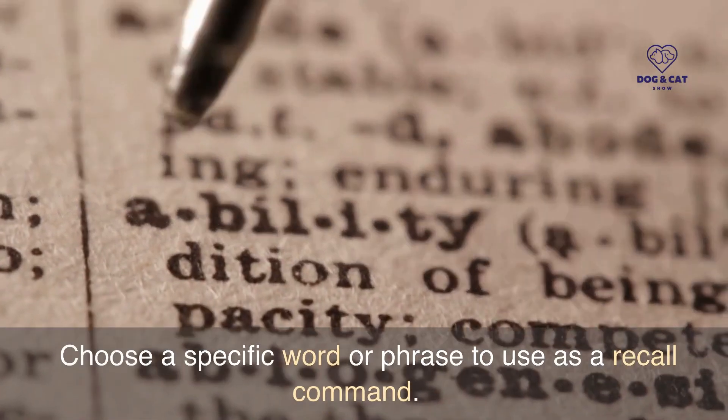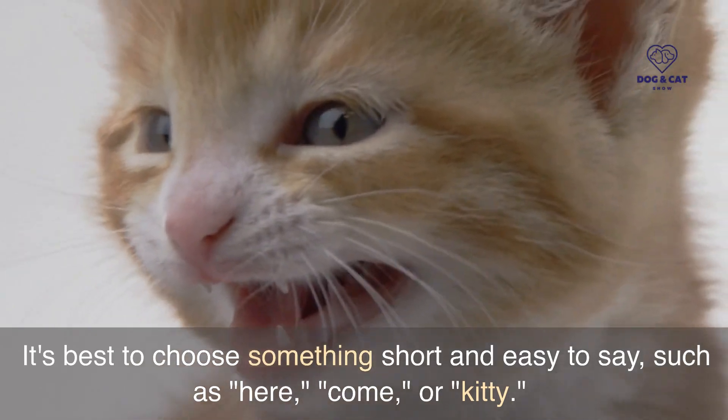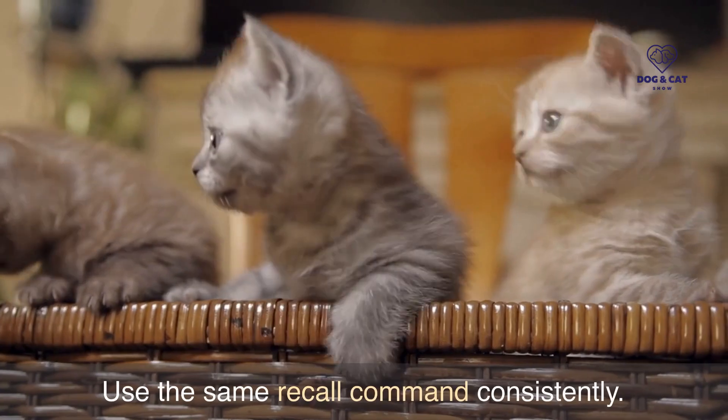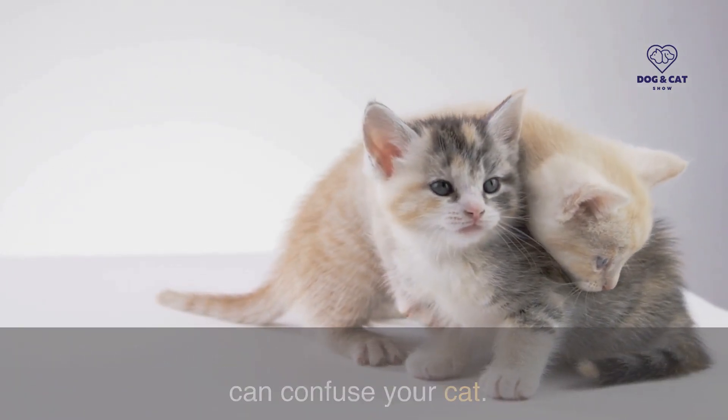Choose a specific word or phrase to use as a recall command. It's best to choose something short and easy to say, such as 'here,' 'come,' or 'kitty.' Use the same recall command consistently. Don't switch between different words or phrases, as this can confuse your cat.